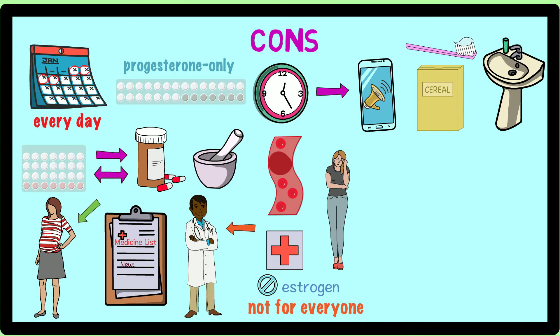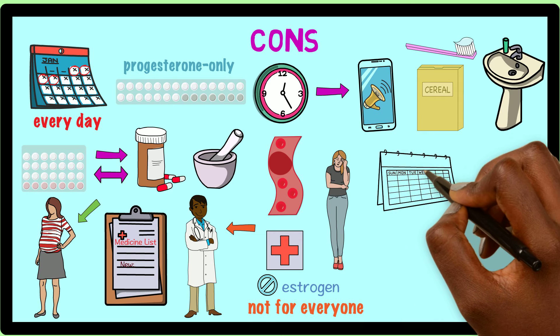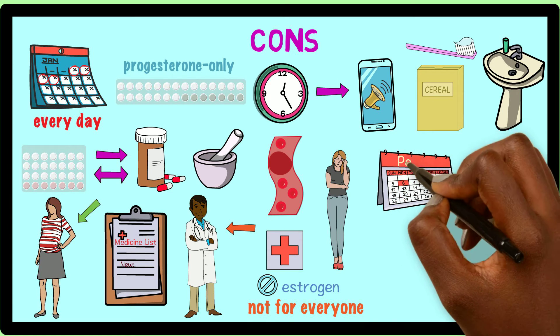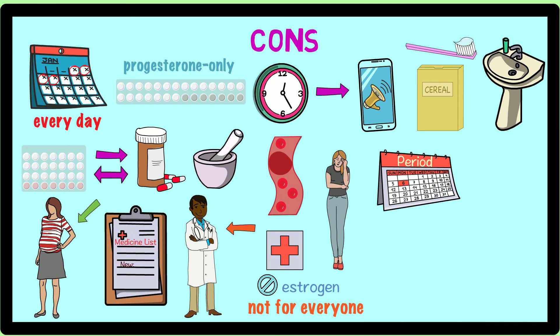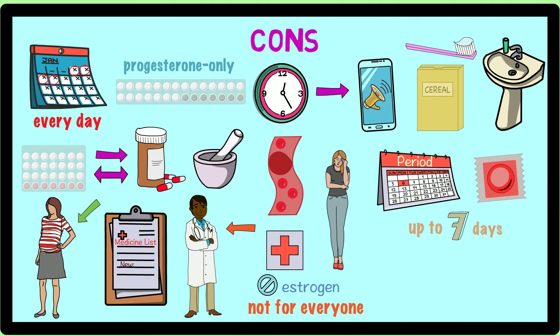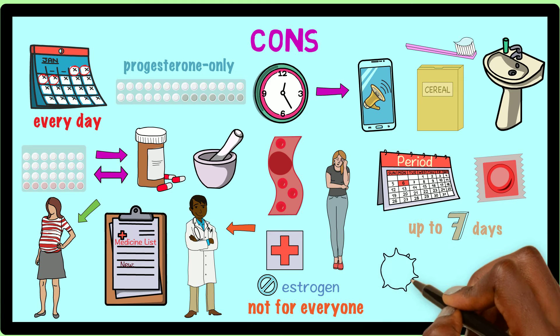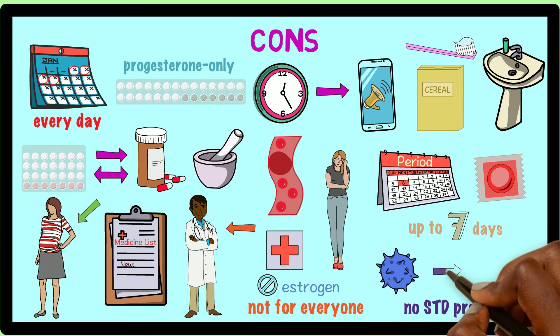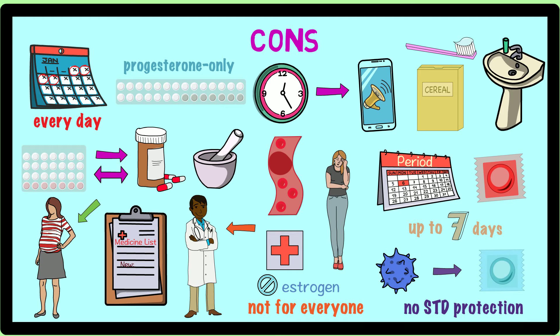Another disadvantage of birth control pills is depending on the type of pill that you take and when you start it in relation to your menstrual cycle, you may need to use another form of birth control as backup for up to seven days after starting the medicine. In addition, birth control pills don't protect against sexually transmitted diseases, so you should always use a condom when having sex to protect yourself against infection.